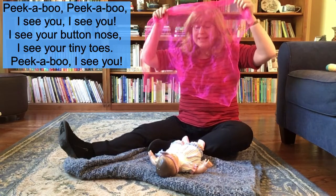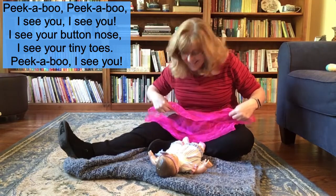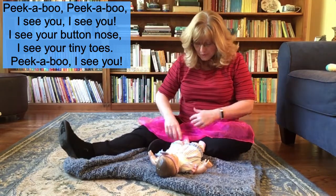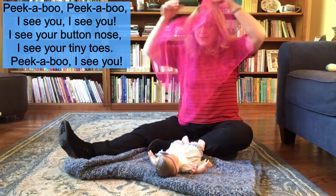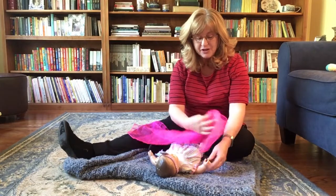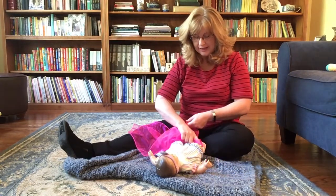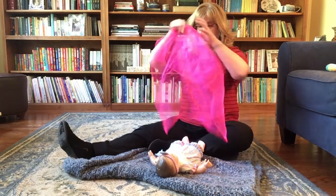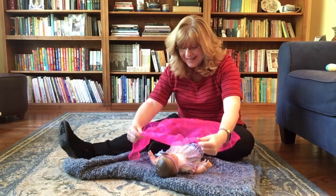Ready? Peek-a-boo, peek-a-boo, I see you. I see you. I see your button nose, I see your tiny toes. Peek-a-boo, I see you. Peek-a-boo. You can even let your baby explore the texture of the scarf — touch their arm, their leg, drape it across their body, and you can use it to do peek-a-boo as well.